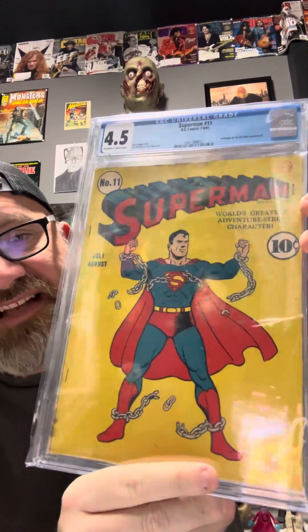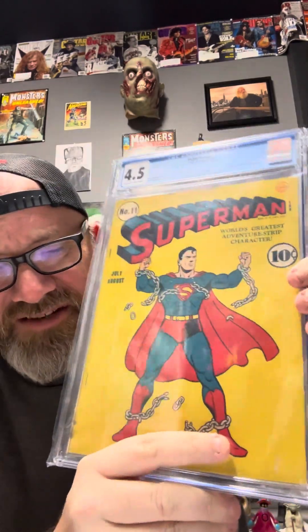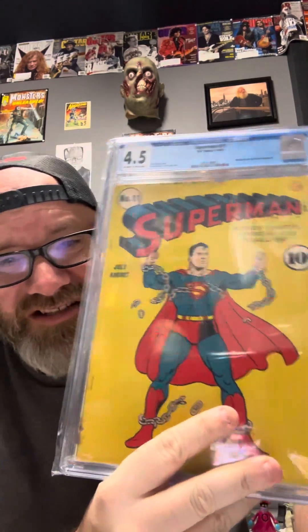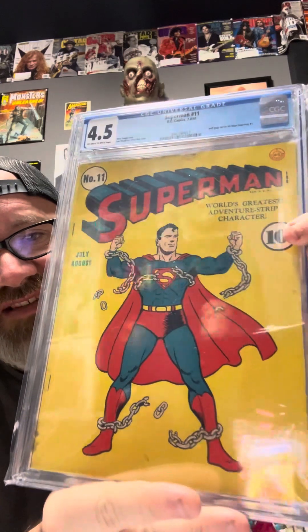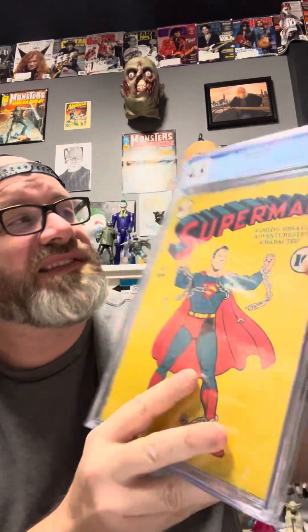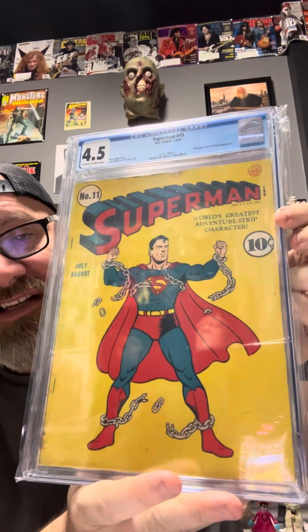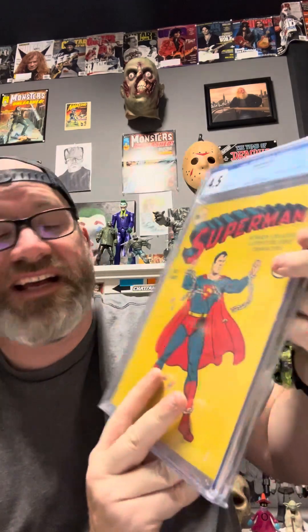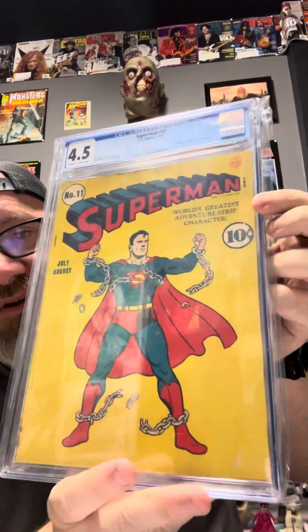Three more great books and we are done. We have Superman #7 — this is an iconic cover. It went on later to be kind of homaged by Neil Adams when he did Breaking the Chains. This is the original Breaking the Chains. Beautiful book and a 4.5 — very high grade for a book this old. This is 1941, and this is Superman #11.